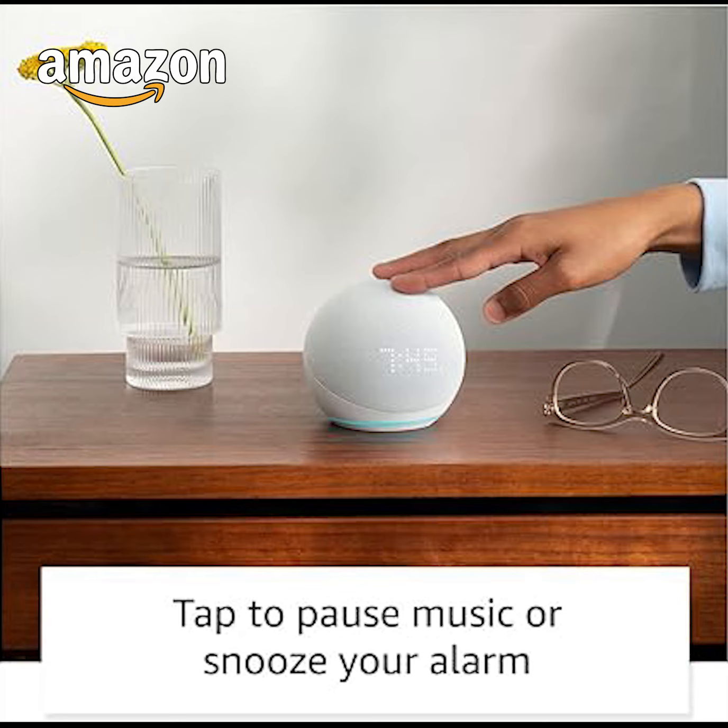Stream all your favorites from Amazon Music, Apple Music, Spotify, and others, or via Bluetooth throughout your home. Voice-controlled smart home — control compatible lights, locks, fans, and more with just your voice, or create routines triggered by motion sensors.